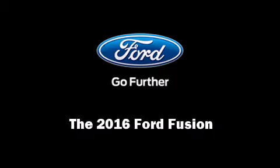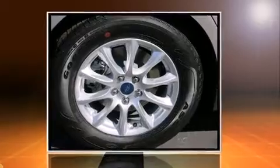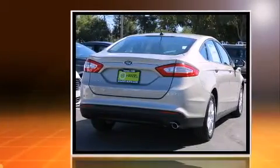Introducing the 2016 Ford Fusion. This four-door, five-passenger sedan offers the features and options for which you've been searching.